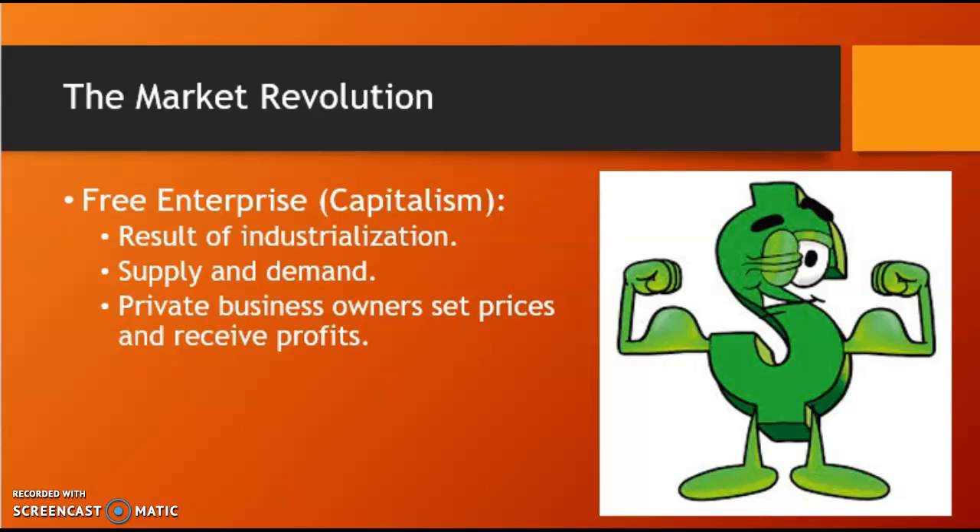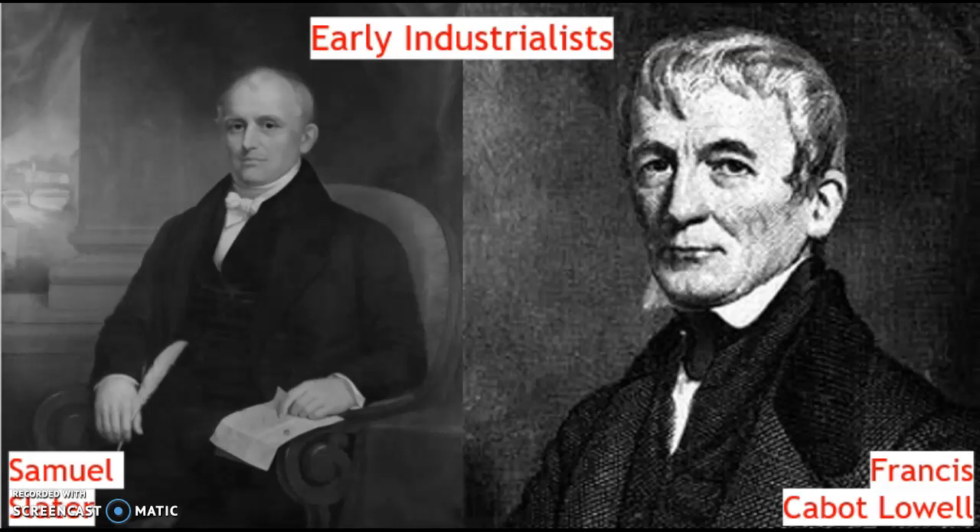The mechanicalization of formerly handcrafted goods and the removal of production from the home to the factory dramatically increased output. For example, in one nine-month period, Rhode Island women spinning yarn on handlooms in their homes produced a total of 34,000 yards of fabric. But in 1855, women working in Francis Cabot Lowell's mechanicalized mills produced more than 43,000 yards — about ten times as much.